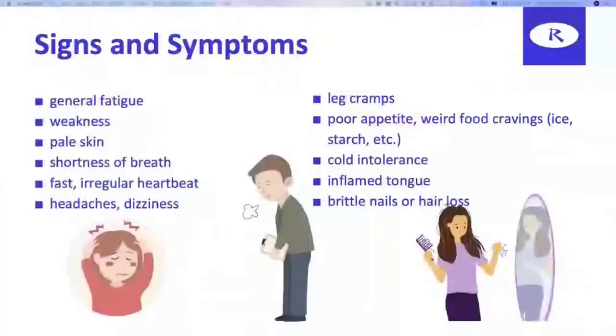There's no nutritional value in ice, so when you crave a substance like ice, it usually indicates you're missing something in your nutrition. This is called PICA — craving non-food substances like starch, paper products, cardboard. Also, cold intolerance, inflamed tongue, brittle nails, and hair loss are signs and symptoms of iron deficiency anemia.